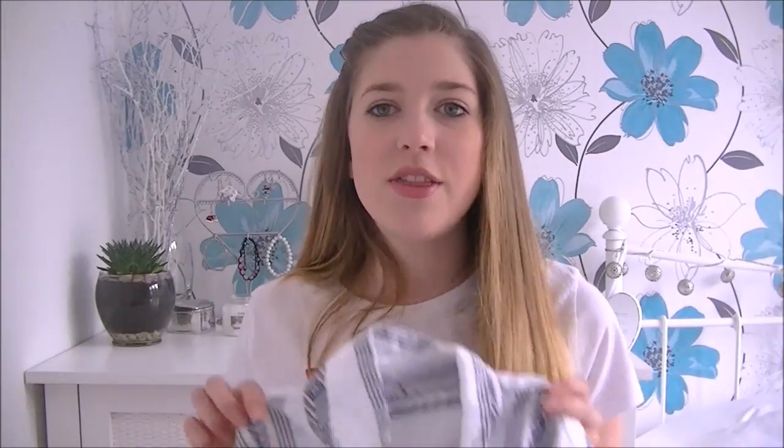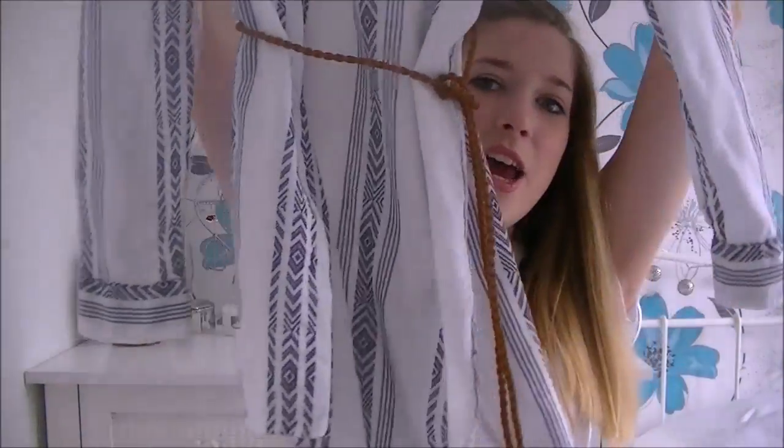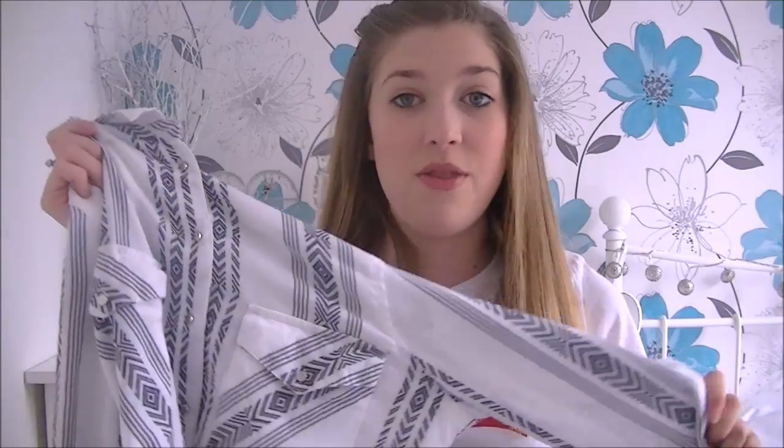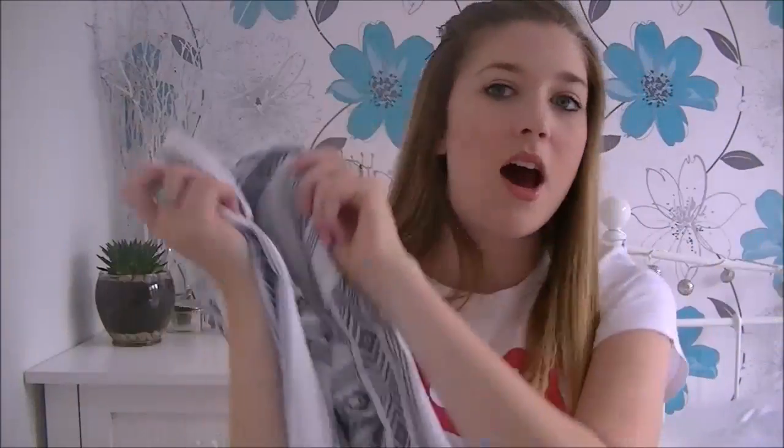This Aztec shirt was £13 from River Island, which isn't bad considering how much material there is. Places like Topshop sell similar ones for about that price too. If you don't like the Aztec design, I'm pretty sure River Island do a plain one, and I know for certain that Topshop do a plain white version.